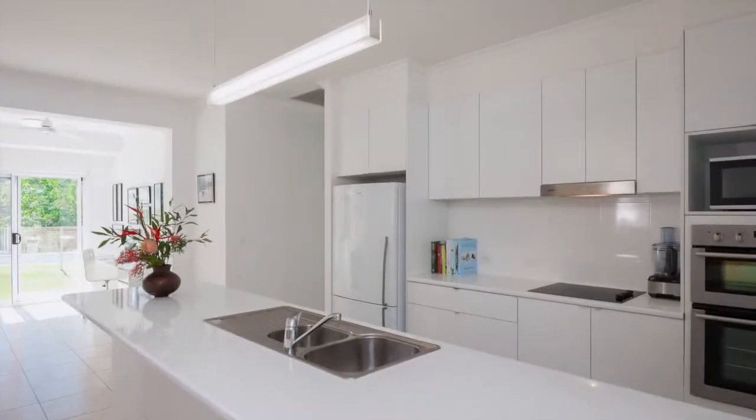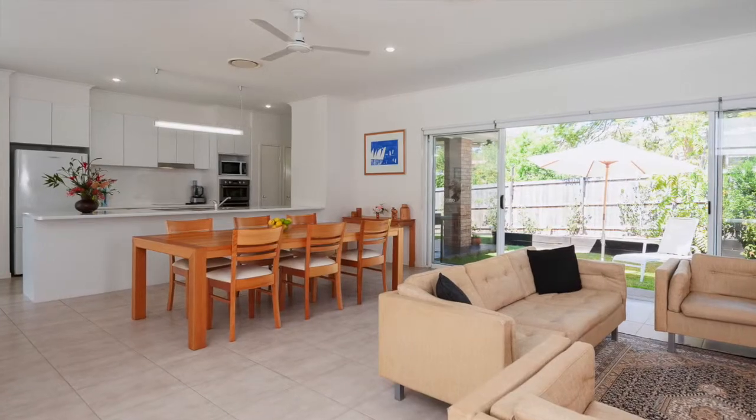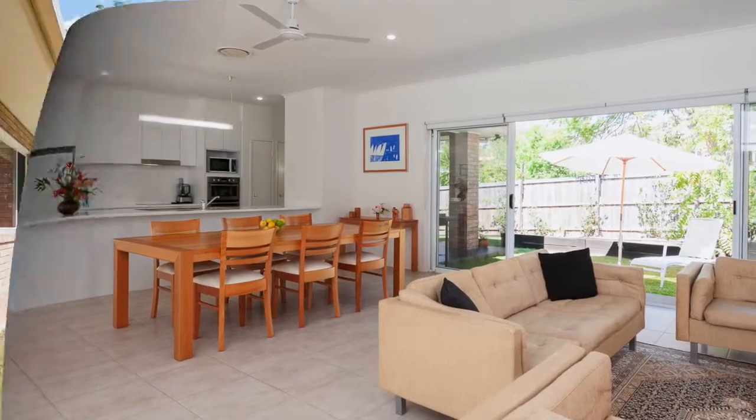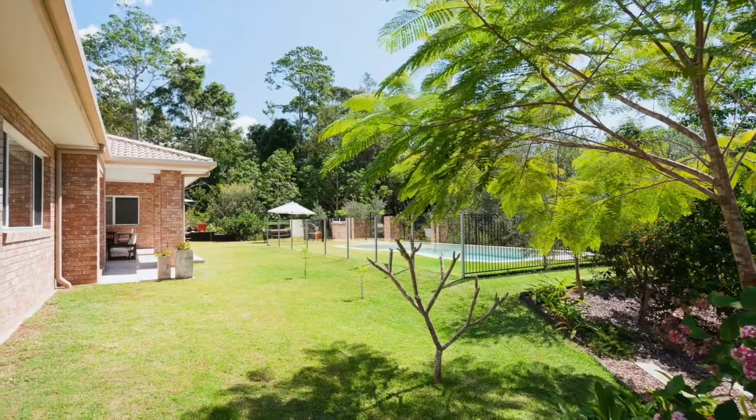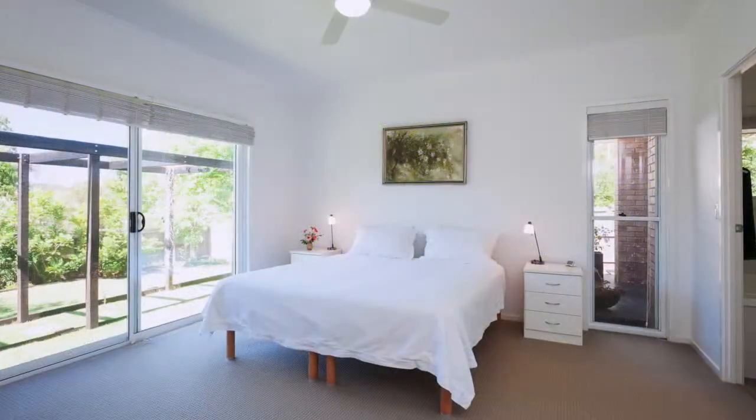A galley style kitchen equipped with stainless steel appliances including dishwasher, which also overlooks the open plan family room and adjacent to the dining room, the covered al fresco outdoor entertainment area — perfect for that weekend barbecue while watching the children playing in the pool.